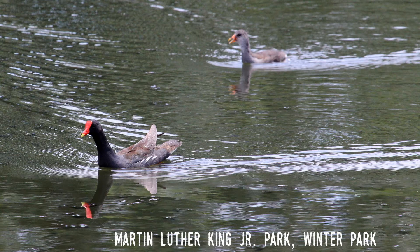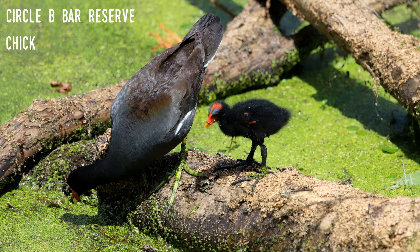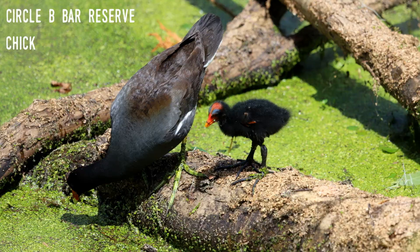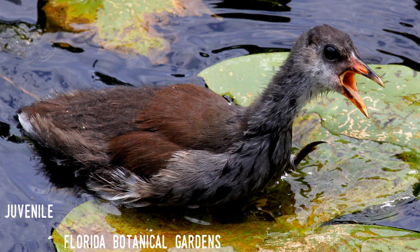Both gallinules and coots nest on the ground in basket-like nests. As can be seen here, chicks quickly leave the nest to accompany their parents while foraging. They have black feathers with a developing red bill and shield. Chicks mature into juveniles in a few weeks and fledge within 40 to 50 days. They begin with a light gray chest, darker gray head and neck, and a brown back, which darkens over a few weeks until adopting adult plumage.